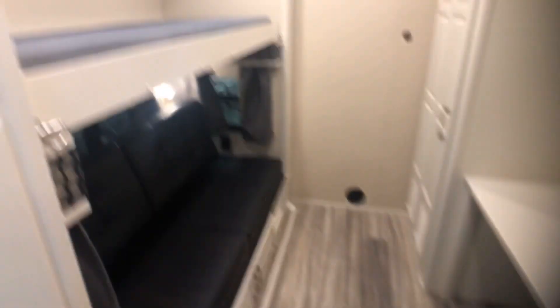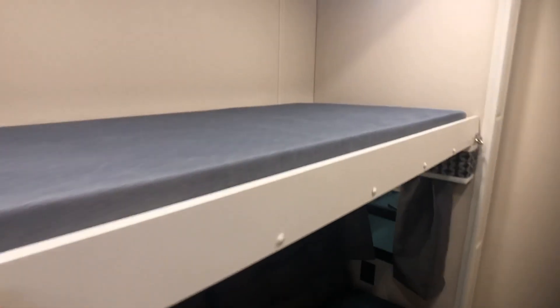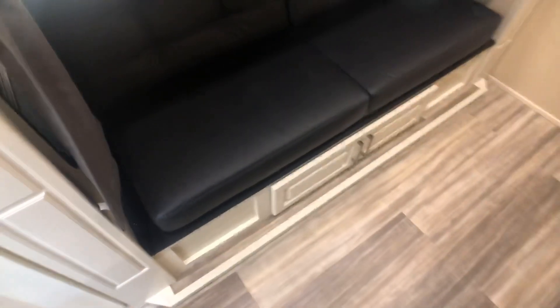Right now it is set up with a jackknife sofa and a bunk that can go up and lock into place. So this is one of the things that you can do in this area. We've had a number of different options here — office space, extra bedroom for kids or grandkids.